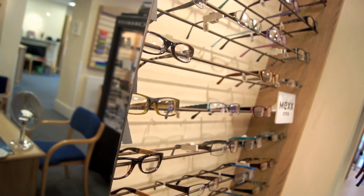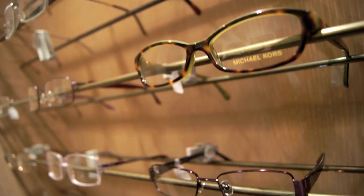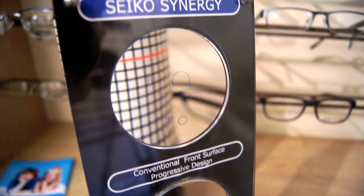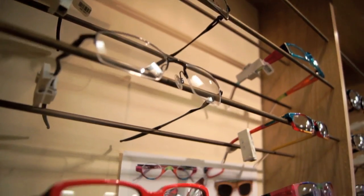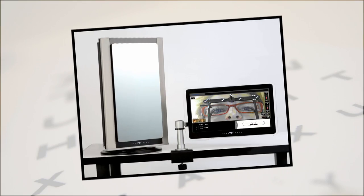I work with five other dispensing opticians, so there's always somebody on hand to help you choosing your glasses, discussing which lenses would be best for your needs and your budget. Seiko partnered with us some years ago, and they've been very helpful in bringing us forward in lens design. We're able to offer the latest technology in varifocals, which give much less distortion at the edges, and they've been instrumental in giving us equipment to measure the frames accurately with a video camera system.